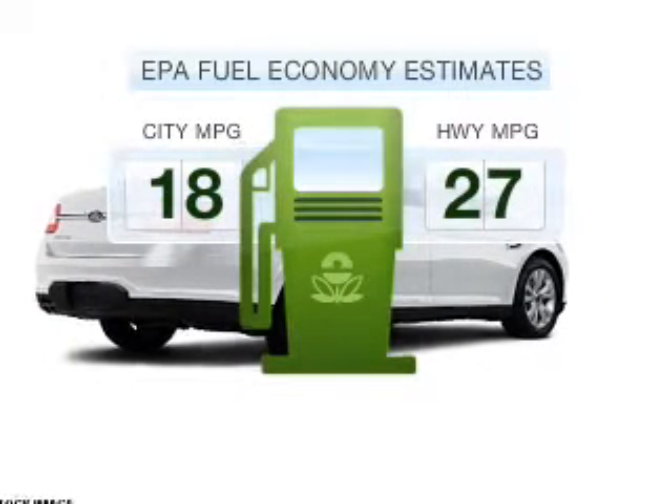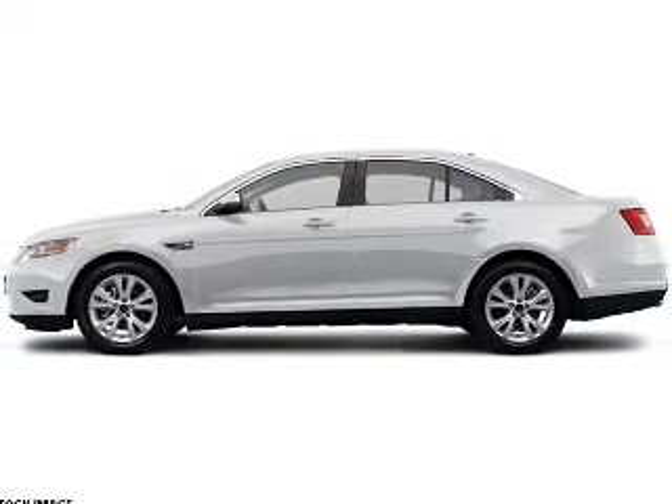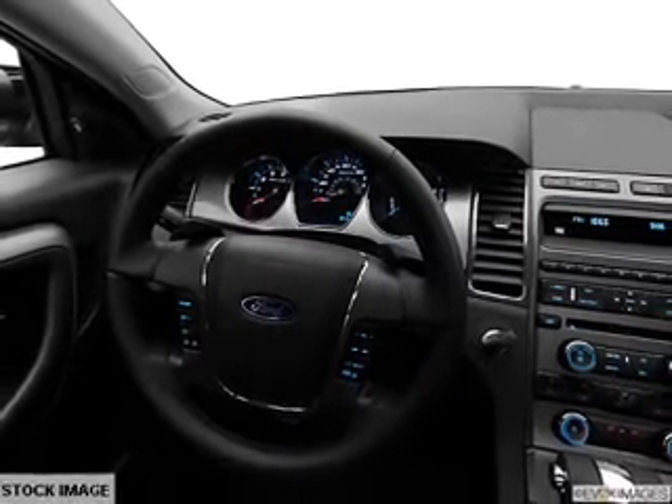In the city or on the highway, you'll spend less time at the pump with this fuel-efficient vehicle. With a solid six-cylinder engine that responds smoothly to its six-speed automatic transmission, the anti-lock braking system will deliver you safely to your destination.